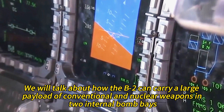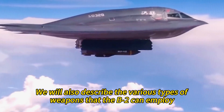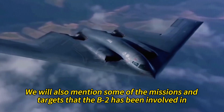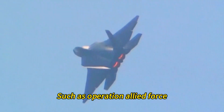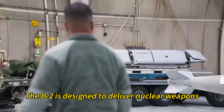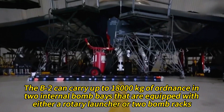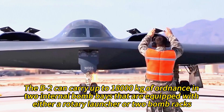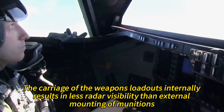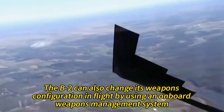The B-2 can carry a large payload of conventional and nuclear weapons in two internal bomb bays. It can carry up to 18,000 kilograms of ordnance equipped with either a rotary launcher or two bomb racks. Carrying weapons internally results in less radar visibility than external mounting. The B-2 can also change its weapons configuration in flight using an onboard weapons management system, and can employ a variety of weapons depending on mission requirements and target characteristics.